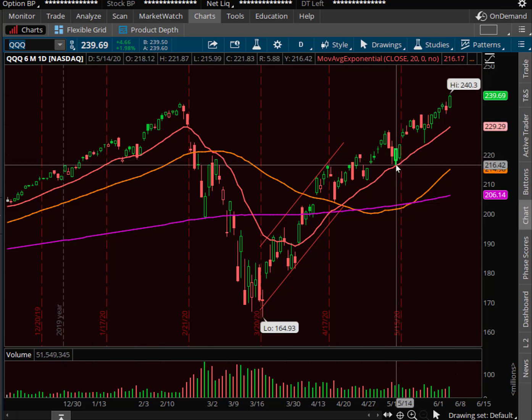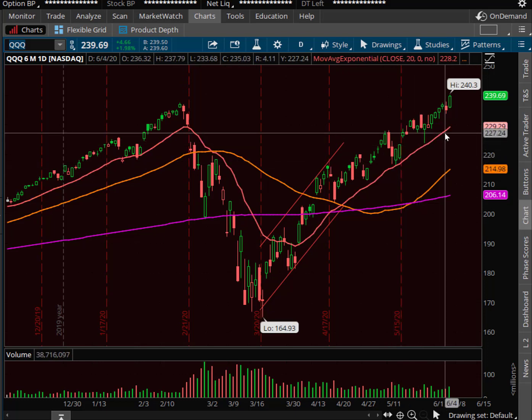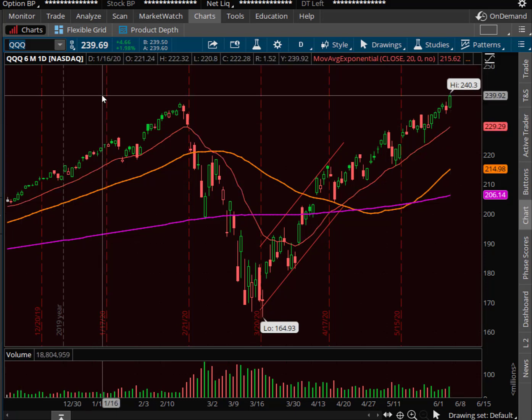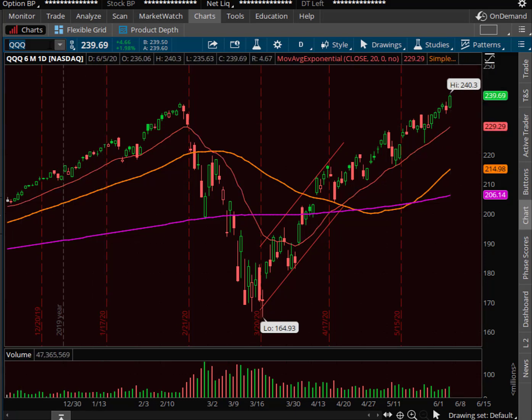Look at the red line — we've touched it once, got close a couple times. So the moment we close below that red line will be the first sign that maybe the dam is starting to crack on the Q's. I had a question about the 8-day moving average — I pulled it off these charts. Given the way we're moving right now, I think the red line is the one we want to focus on. I'll bring the 8-day back in another video. So I'm not watching the 8-day right now, just the red line, the 20-day EMA.